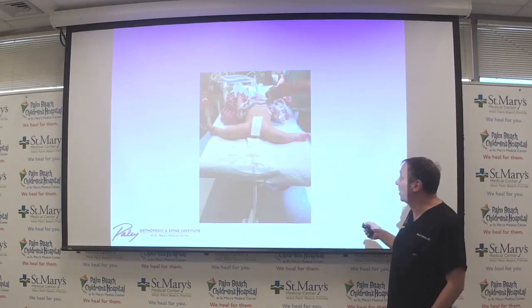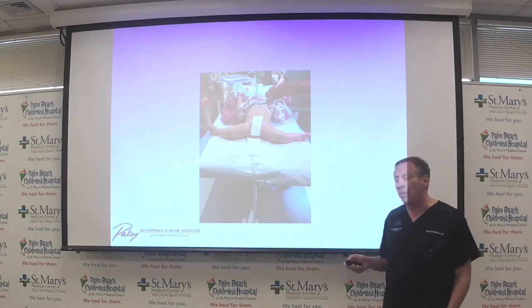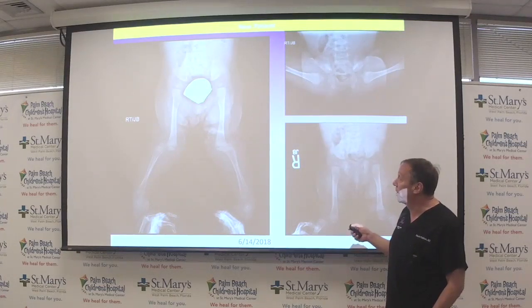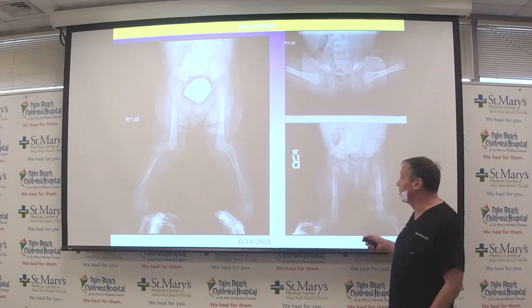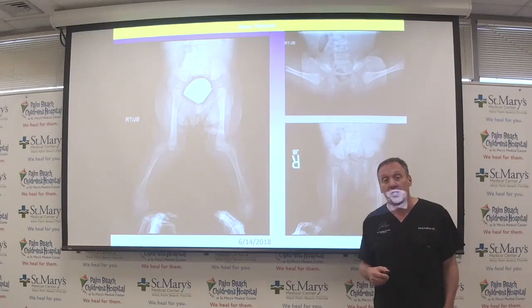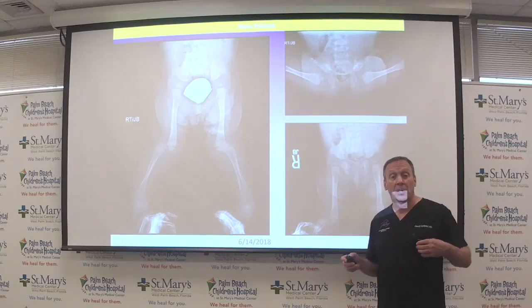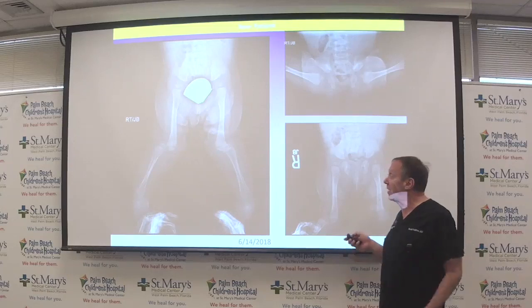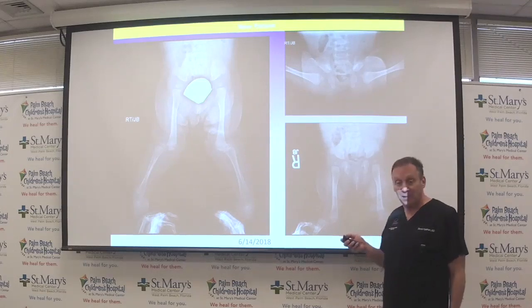Looking at multiple joints: dislocated feet, dislocated knees, and shallow hips. The hips are shallow — not fully dislocated. These knees are fully dislocated. One can try casting the knees first to see if you can reduce them and put them back in the joint via casting.